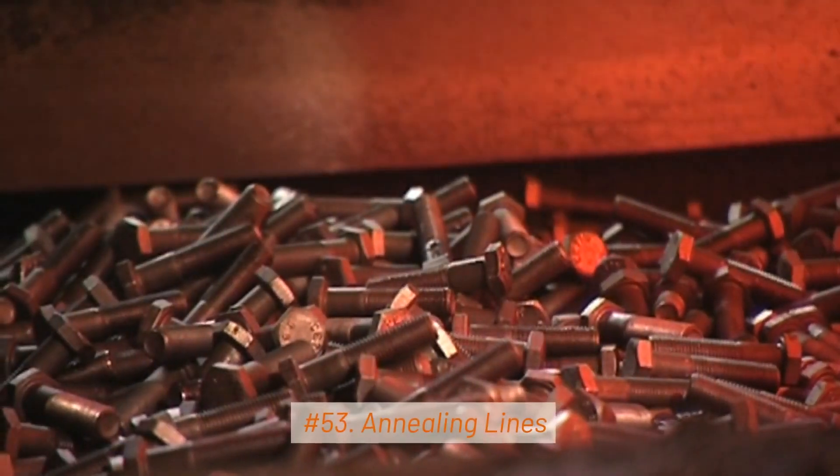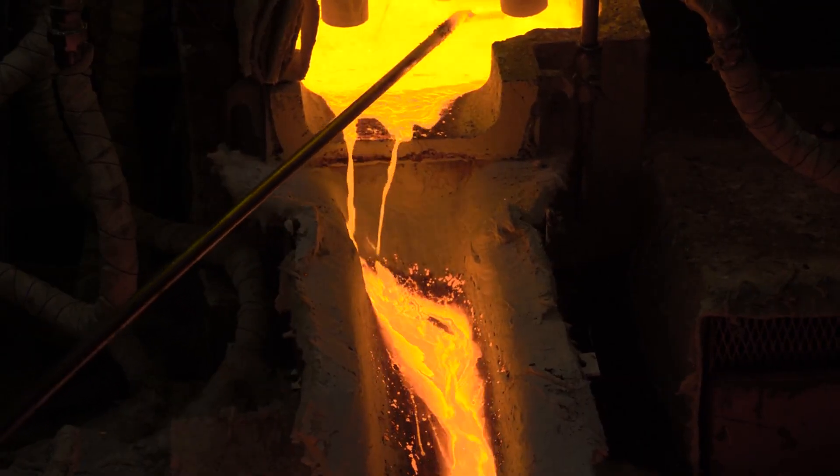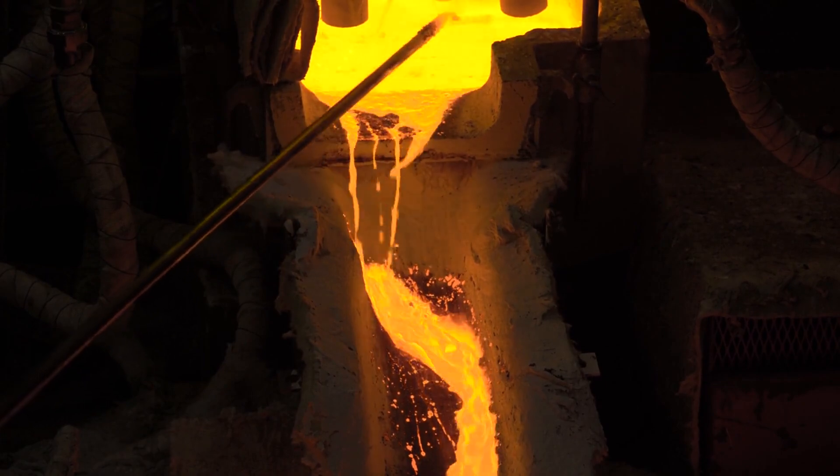53. Annealing Lines. Annealing lines heat steel to specific temperatures and then cool it slowly to relieve internal stresses and improve its properties.